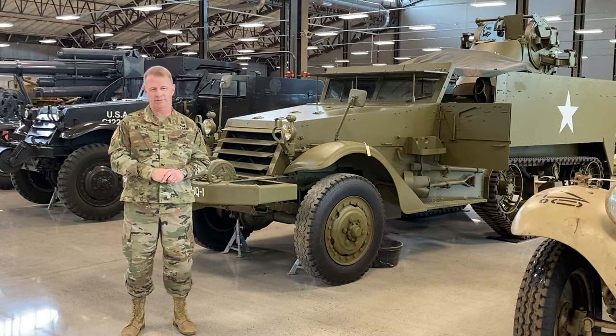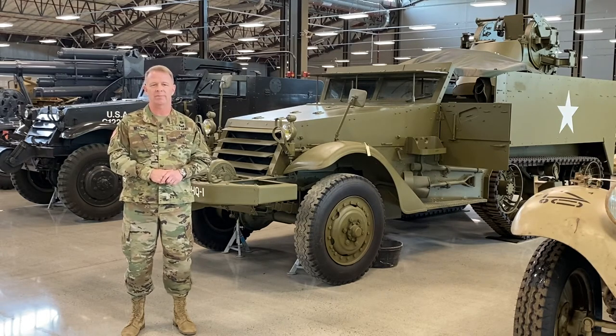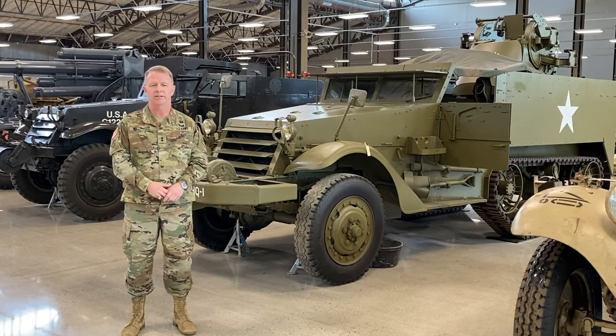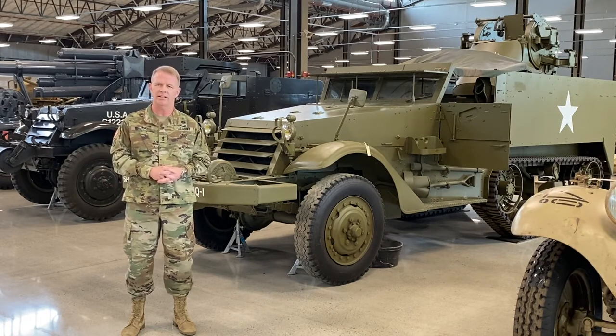The M2 was a rear-track driven vehicle with a wheeled front axle. She had a two-man crew made up of a driver and an assistant driver. A mount for an M2 Browning heavy machine gun was fixed above the forward cab, and up to 1,000 rounds of ammunition was generally carried. Seats for seven passengers, including applicable field gear, could fit in the rear area.